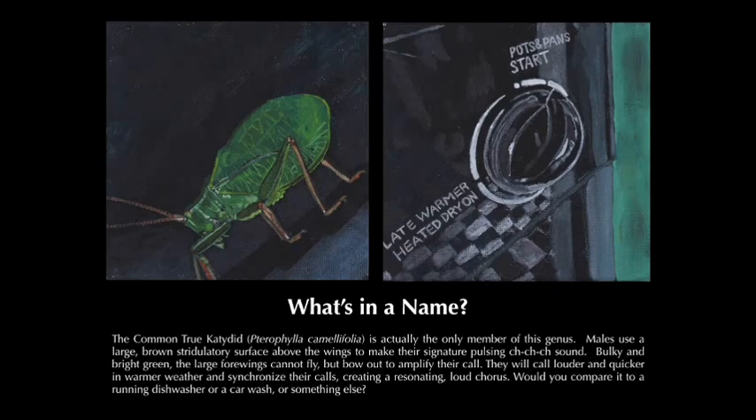What's in a name? The common true katydid, Pterophylla camellifolia, is actually the only member of this genus. Males use a large, brown stridulating surface above the wings to make their signature pulsing ch-ch-ch sound. Bulky and bright green, the large forewings cannot fly but bow out to amplify their call. They will call louder and quicker in warmer weather and synchronize their calls, creating a resonating loud chorus. Would you compare it to a running dishwasher, or a car wash, or something else?